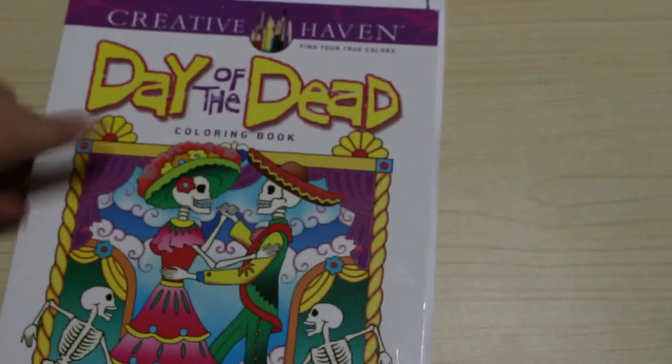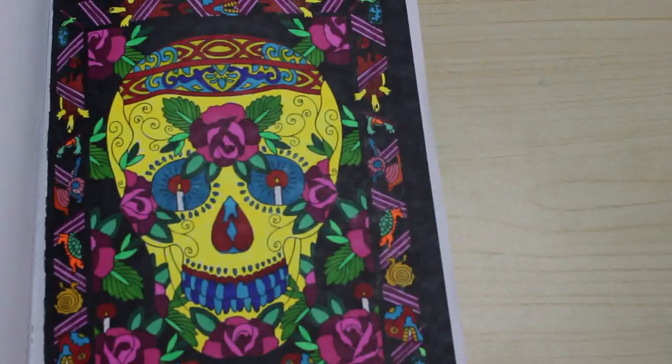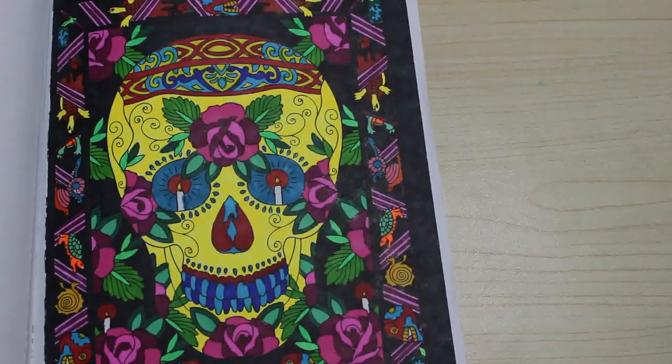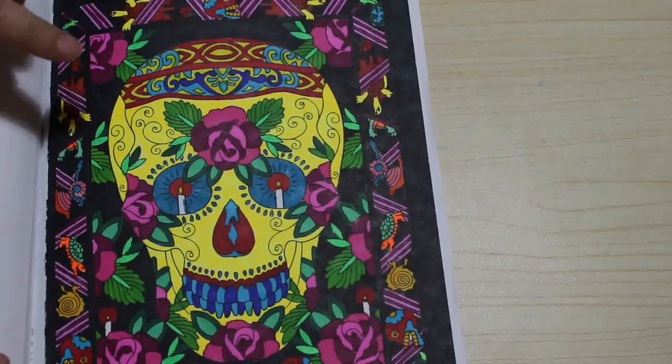This next one is not really Halloween but it is Day of the Dead related, so it counts. It's the Creative Haven one and I've only got that one done. I've also got Jade Summer Sugar Skulls but I've done one in it and it's in my pile of books to haul, so I'll get it in a minute.